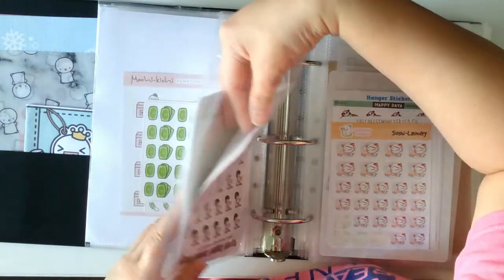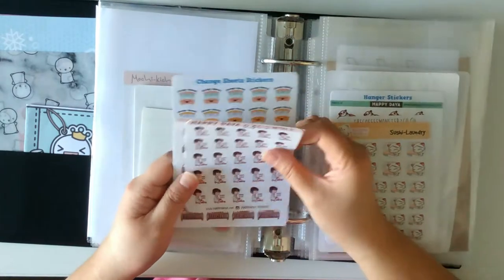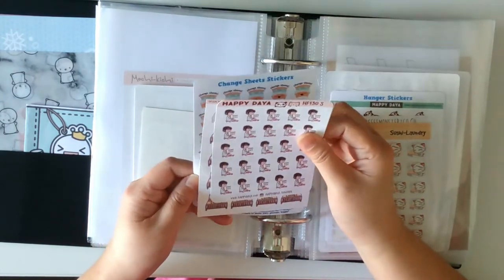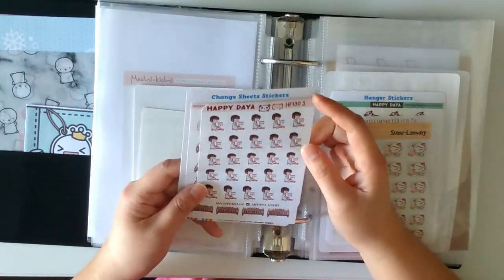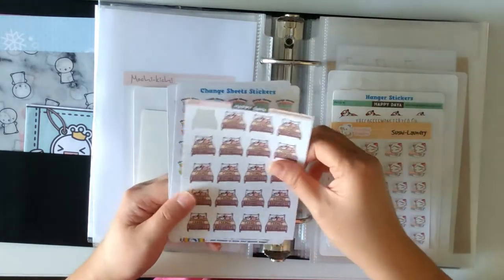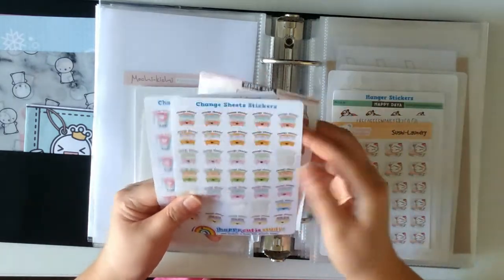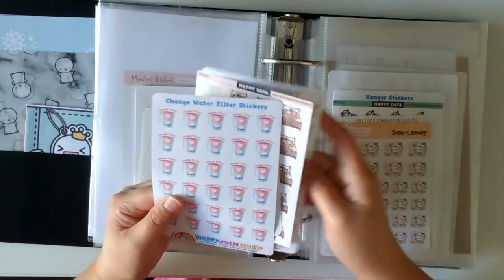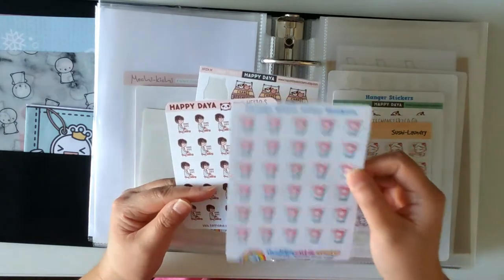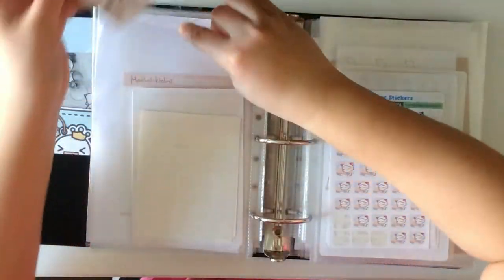Next I have some slightly different kinds of chores — ones I don't do often. Shaving Lakes sticker, Changing Bed Sheets from Happydaya, Change Water Filters from Happy Cutie Studio — which I have to do soon.